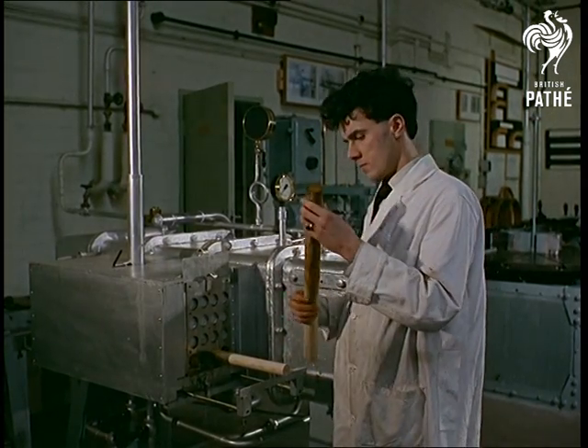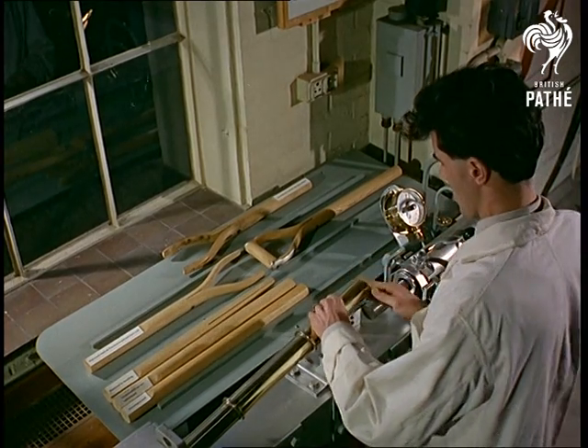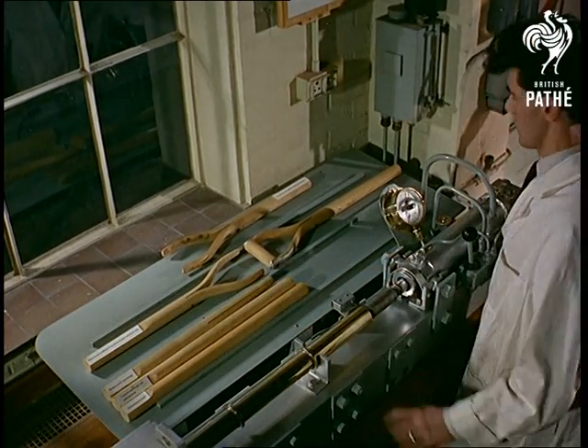Just see what happens when wood is steamed and then subjected to great pressure. It's squeezed smaller without snapping or losing shape.